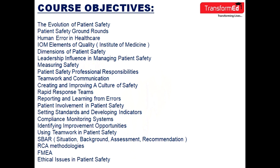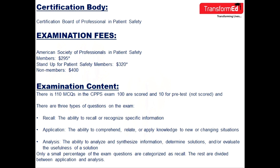Ethical issues in patient safety are also covered. The certification body for CPPS is the Certification Board of Professional and Patient Safety. For examination fees, members pay $295 and non-members pay $400.